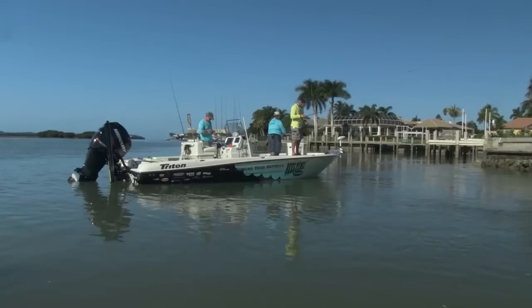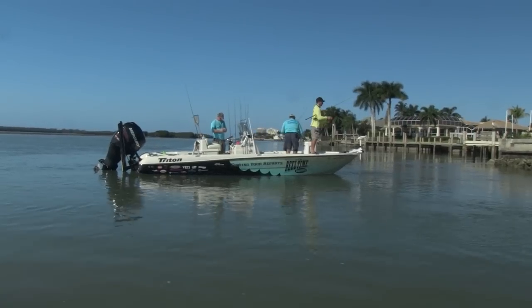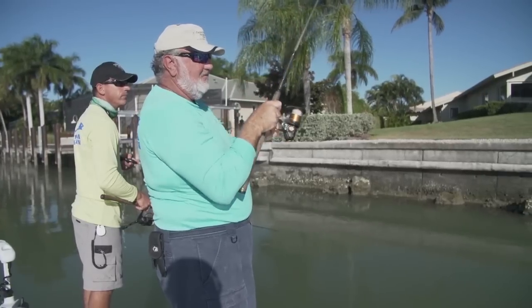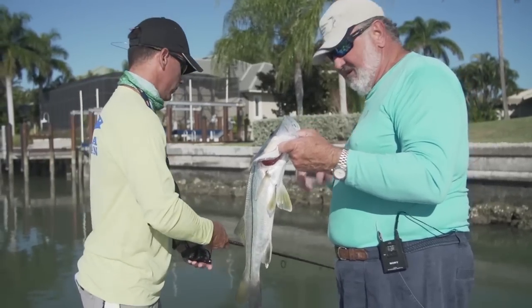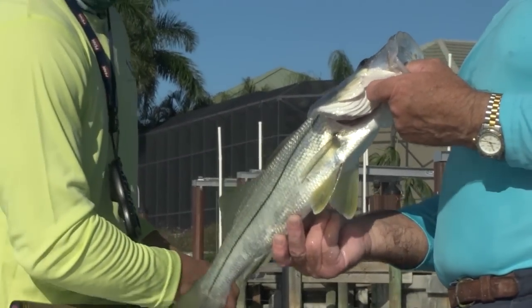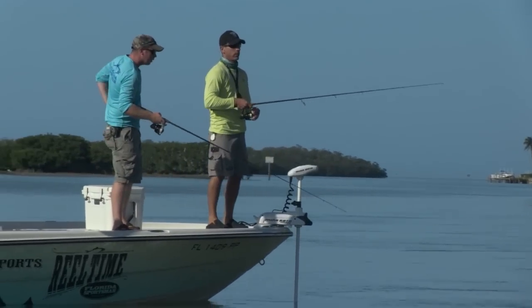This particular spot is just right inside of Caxambas Pass. The Gulf of Mexico is just a stone's throw away — nice fresh clean water, the tide's coming in, the bait's moving in, and the fish are in this area. We pulled up to the seawall where Bill suggested. He said he'd been getting some snook around here. First order of business is to throw a handful of chummers in there to kind of fire the fish up. Let me tell you, it worked. These fish were going off.